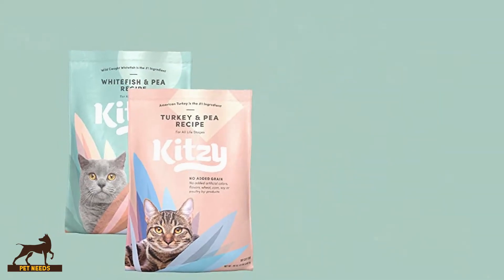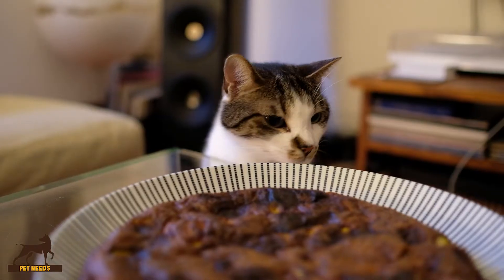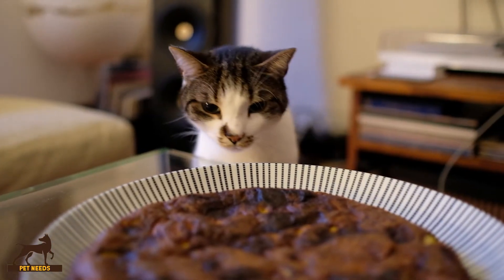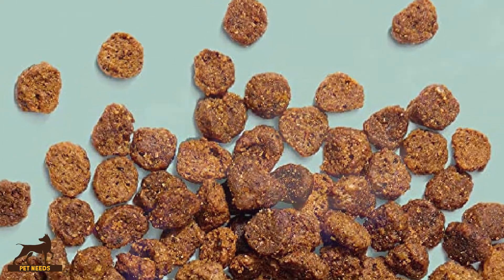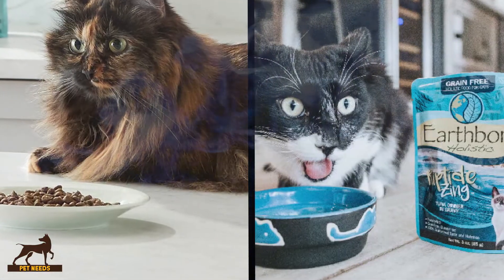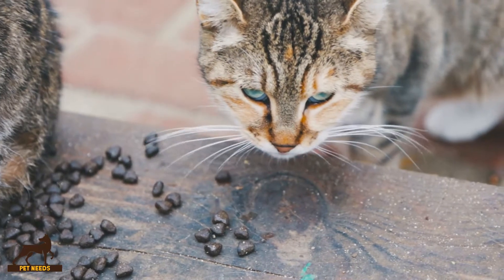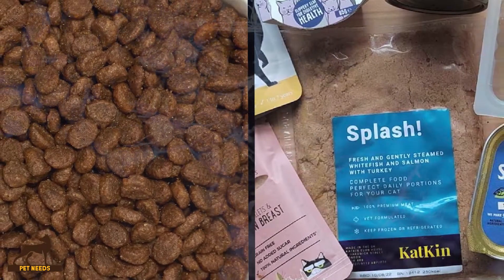One of the reasons for this is because, to thrive, cats need the amino acid taurine, primarily found in the muscle meat of animals. Cats also use protein, rather than carbohydrates, to meet their blood glucose requirements. If their diet does not contain enough protein to maintain their glucose levels and therefore their energy levels, their bodies begin to break down muscle tissue and organs to supply this need.